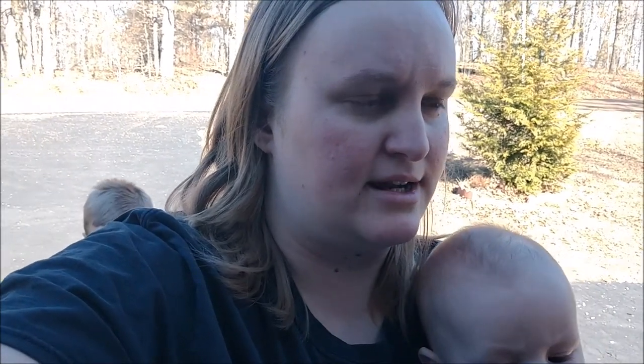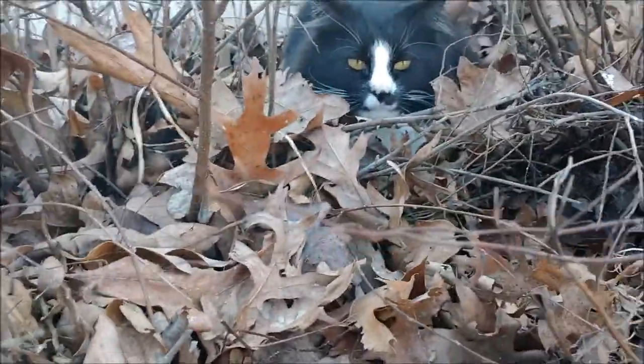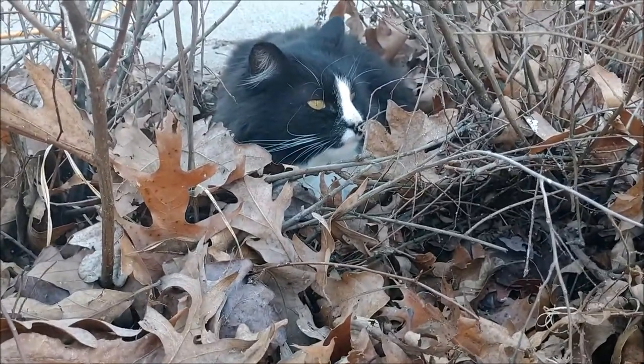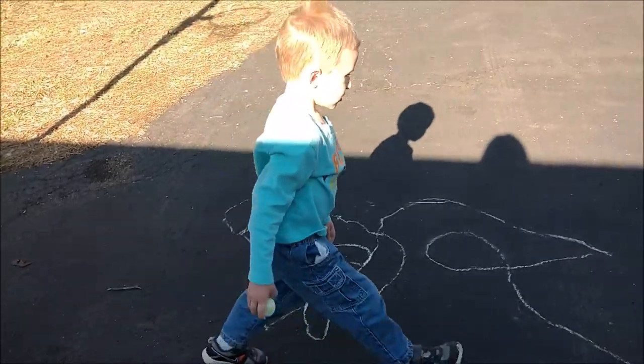It was fun going for a ride on the lawnmower. We might go for another one later. When Aiden gets here, maybe we'll go for a walk — he's going to be here pretty soon. Here's the kitty, he's laying in the bush. Hi kitty, are you going to meow? Here's Colin, he's drawing with chalk. He wants me to draw a picture too, so I think I will. Let's try to get Donovan out of the sun a little bit. Such a sweet little baby — look, he's kicking his feet!